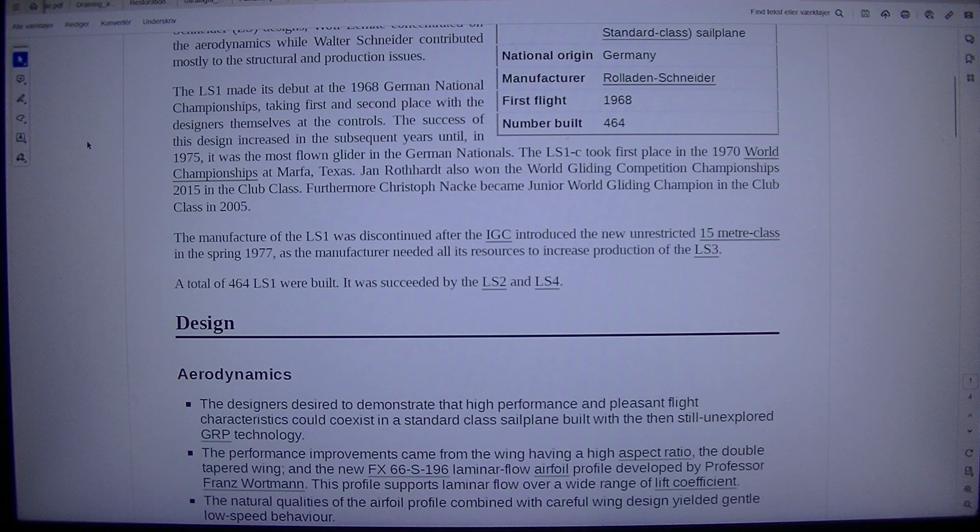The LS1C took 1st place in the 1970 World Championships at Marfa, Texas. Jan Rothhardt also won the World Gliding Championships 2015 in the club class. Furthermore, Christoph Nark became junior world gliding champion in the club class in 2005. The manufacture of the LS1 was discontinued after the IGC introduced the new unrestricted 15-meter class in spring 1977, as the manufacturer needed all its resources to increase production of the LS3. A total of 464 LS1 were built. It was succeeded by the LS2 and LS4 designs.